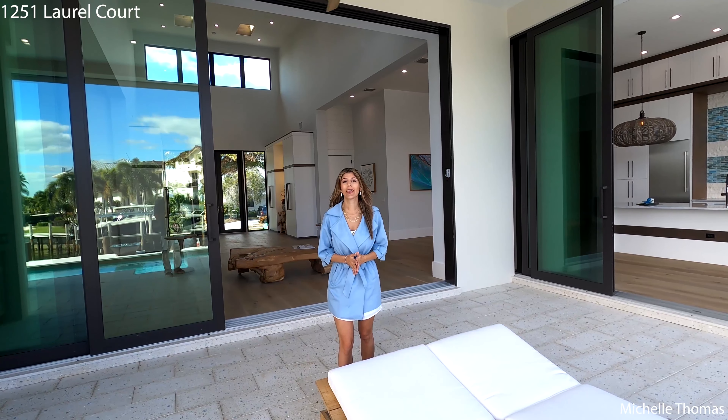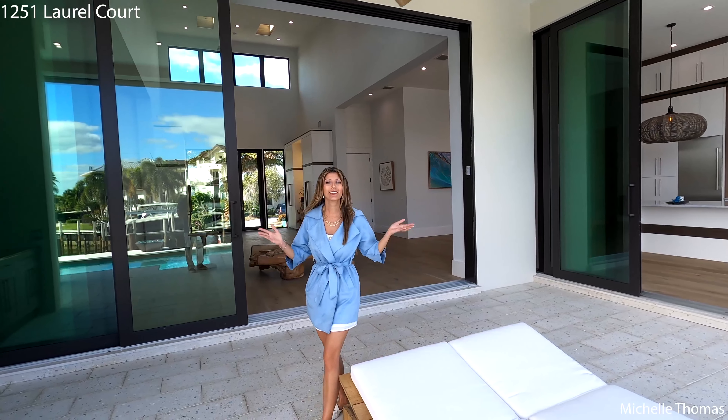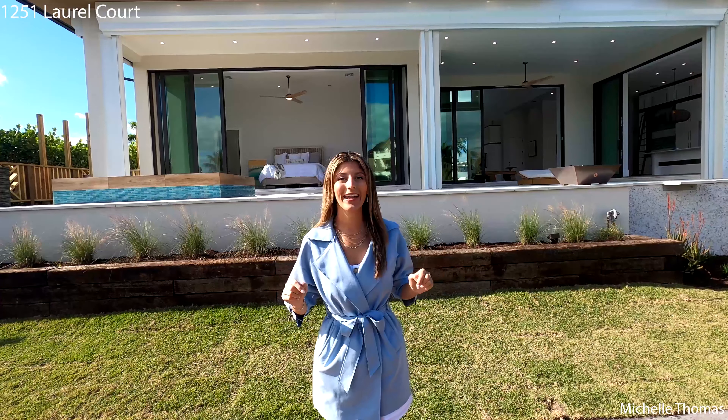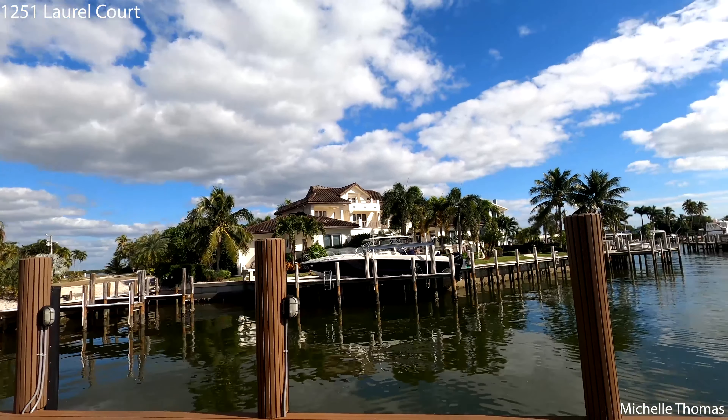1251 Laurel Court is located on Marco Island on this oversized waterfront lot. It is new construction and it is modern — so beautiful and incredible. This three bedroom, four bathroom waterfront home has a dock, which I'm standing on right now, and it can accommodate a 50 to 60 foot yacht with quick direct gulf access.